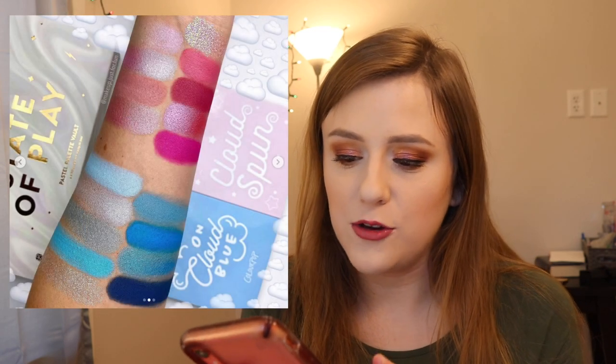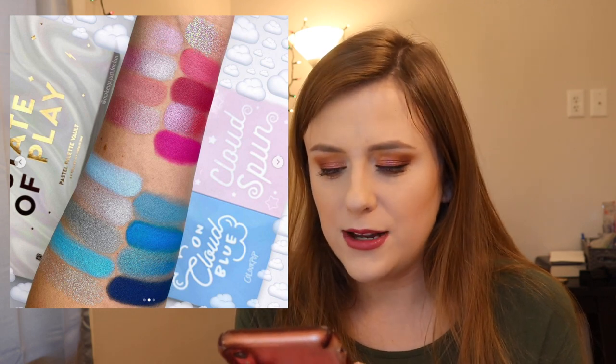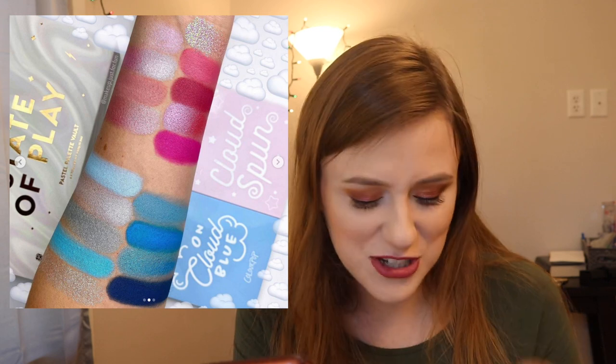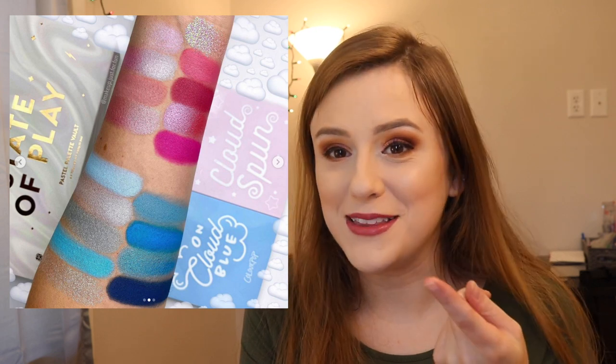For the holidays, Colourpop is coming out with two new nine-pan palettes: a blue one called On Cloud Blue and a pink one called Cloud Spun. They're really pretty but I don't feel that urgent need-it energy. They're like $12 or $15, so really cheap. I think Colourpop eyeshadow is really good — I just ranked my Colourpop palettes recently, I'll link that above. Overall I'm going to pass, but it is really cool.